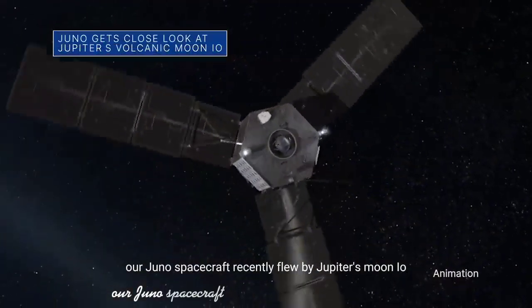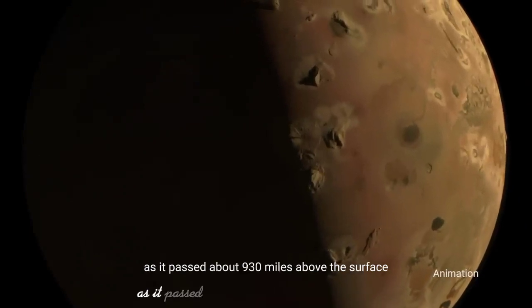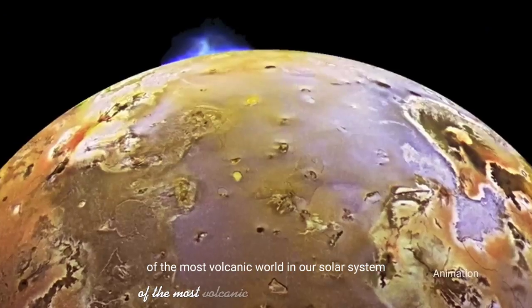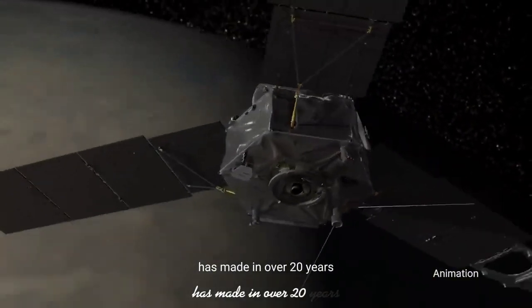Our Juno spacecraft recently flew by Jupiter's moon Io. The spacecraft captured imagery and other data as it passed about 930 miles above the surface of the most volcanic world in our solar system. This was the closest flyby of Io that any spacecraft has made in over 20 years.